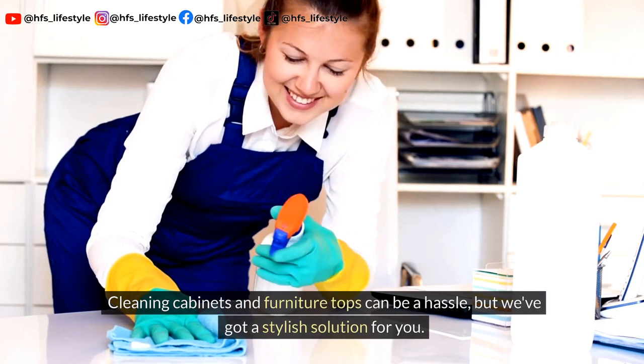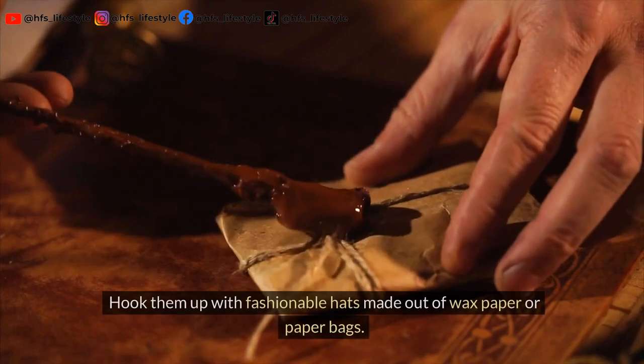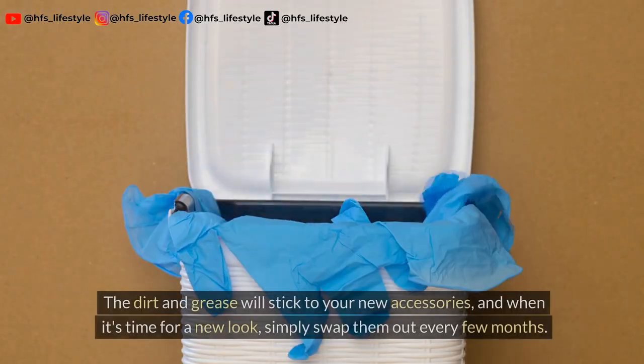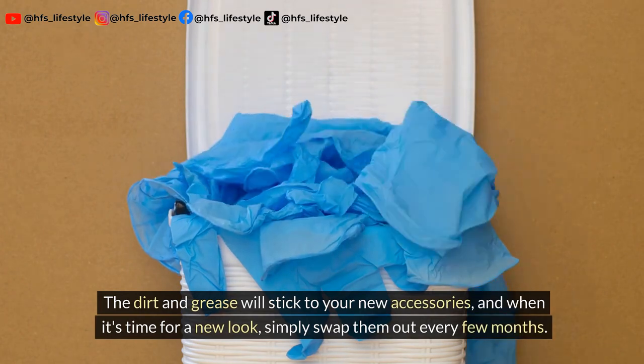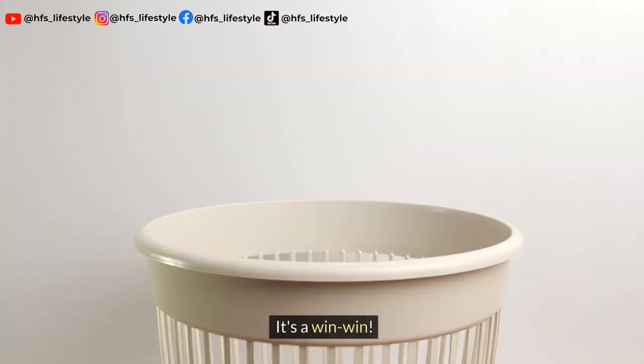Cleaning cabinets and furniture tops can be a hassle, but we've got a stylish solution for you. Hook them up with fashionable hats made out of wax paper or paper bags. The dirt and grease will stick to your new accessories. And when it's time for a new look, simply swap them out every few months. It's a win-win.